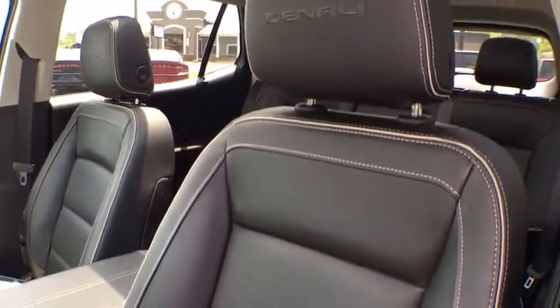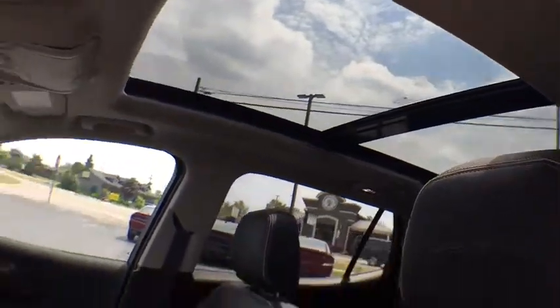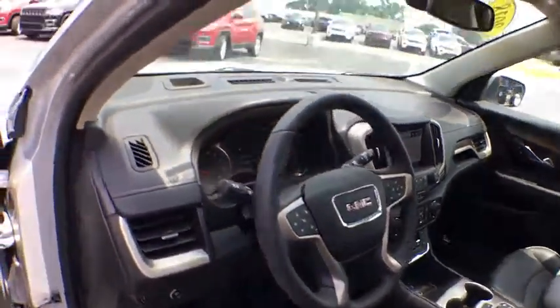Four-wheel disc brakes, cruise control, keyless start, floor mats, aluminum wheels, AM-FM stereo radio. This beauty is sure to make you the talk of the neighborhood.